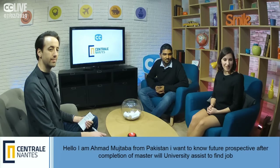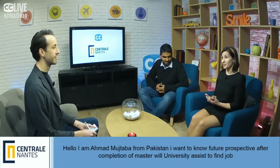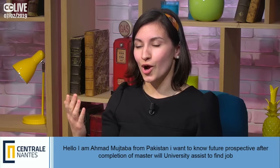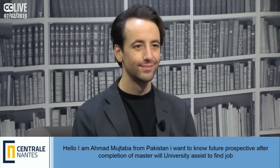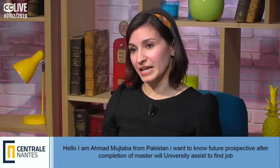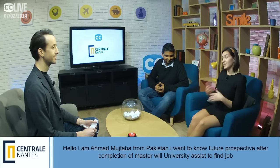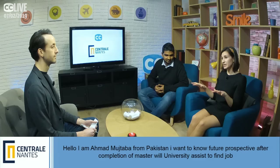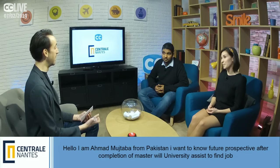Will the university assist you in finding a job after completing the Master's? There are great statistics on the Centrale Nantes website about job prospects — what kinds of jobs students have gotten and how quickly they find them. There is dedicated staff to help you find a job, assistance developing CVs and cover letters, interview practice (especially in French), and faculty who are well connected with industry and can guide students toward internships and fields matching their interests.